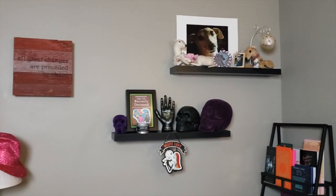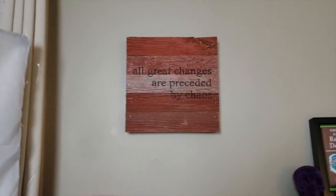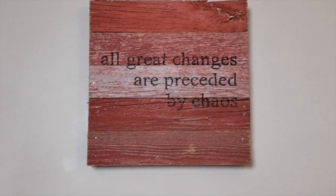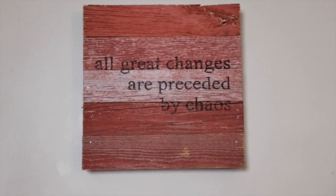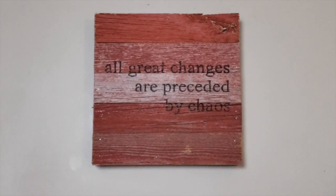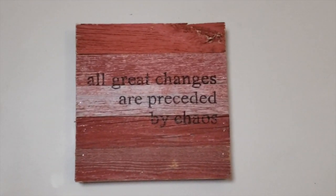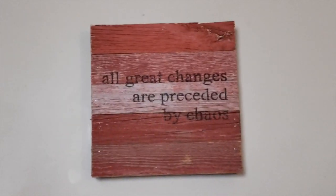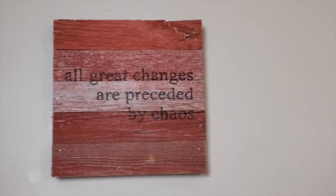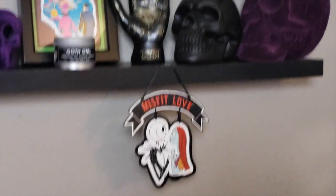There are some shelves over here with my favorite things. This was given to me by my friend Jojo — it says 'All great changes are preceded by chaos,' one of my favorite quotes. She actually made it, and it means a lot to me. I've known her so many years; she went to high school with my best friend Jamie, so she's been in our lives a long time.